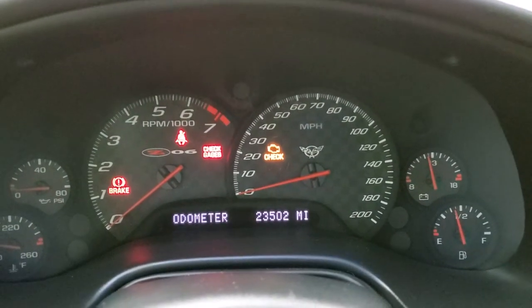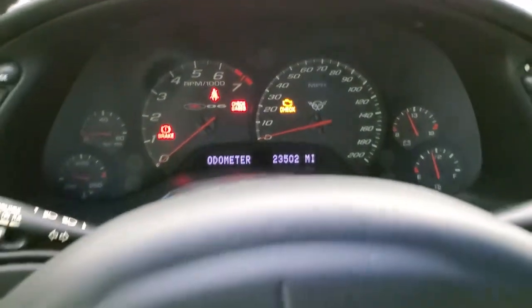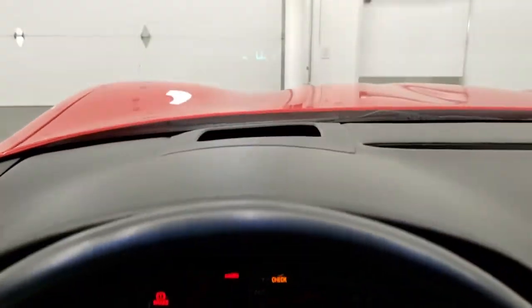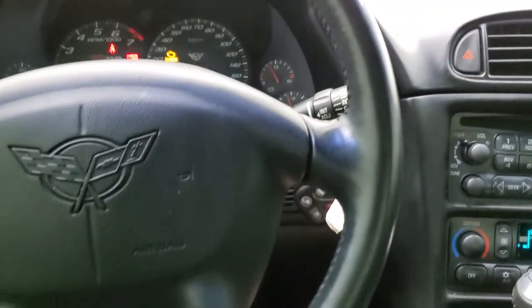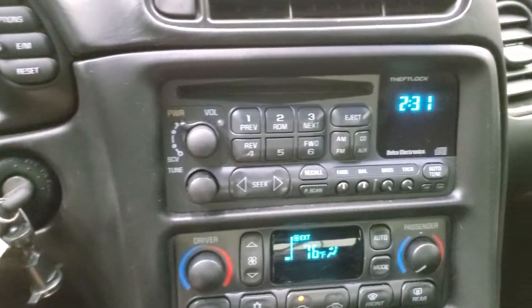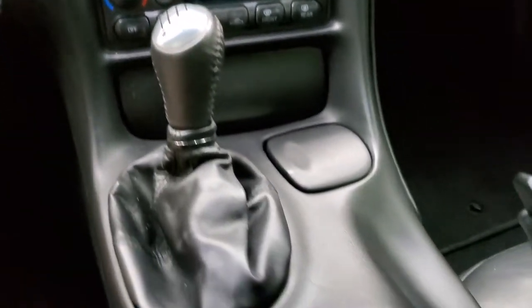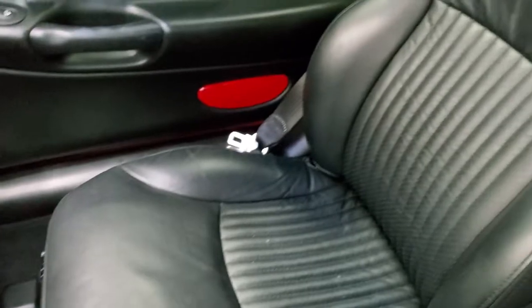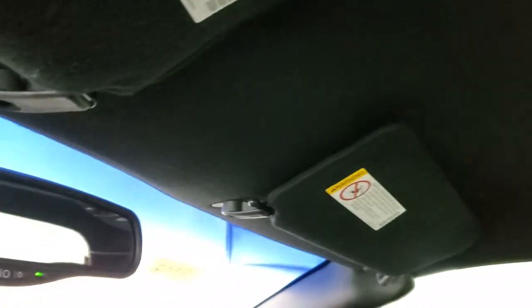You get the Z06 instrument cluster — 23,502 miles on this car, very nice and clean. You get the leather wrapped steering wheel. This one also has the heads-up display which shows you the speedometer in the windshield. No scuffs, scrapes, rips or tears on the steering wheel — that's in really nice condition. You do get an AM/FM CD player, dual climate control, and a six-speed manual transmission. This one also has the stability active handling control. The passenger side floor mat and seat are in excellent condition, no rips or tears, and the headliner is in really nice condition too. There's also what appears to be an auto-dimming mirror.